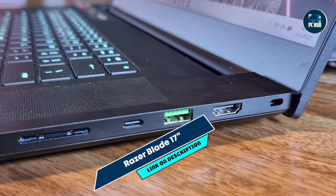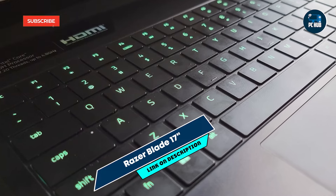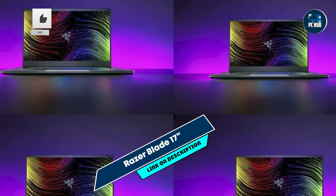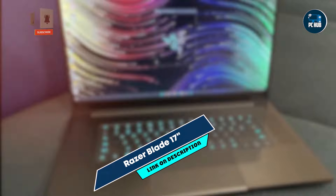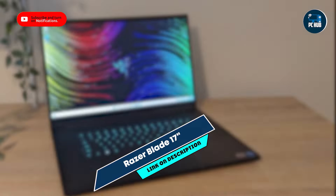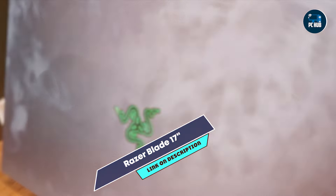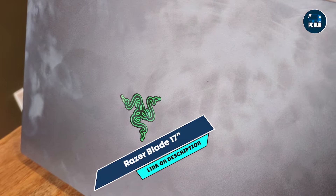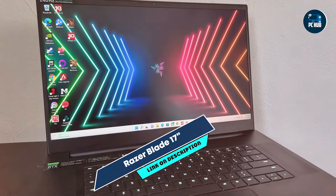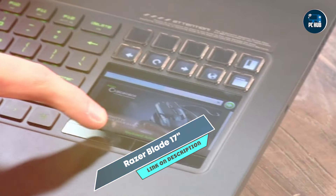Coming in at number 3 is the Razer Blade 17-inch. This is a powerful laptop designed for gamers and creatives alike, including photographers who need a robust machine for photo editing. Combining high performance with a large display, it's perfect for handling intensive editing tasks. The Razer Blade 17 features an Intel Core i9-13900H processor and NVIDIA GeForce RTX 4090 GPU, providing outstanding performance for photo editing software. Its 17.3-inch 4K UHD display offers 100% Adobe RGB coverage, ensuring vibrant and accurate colors.